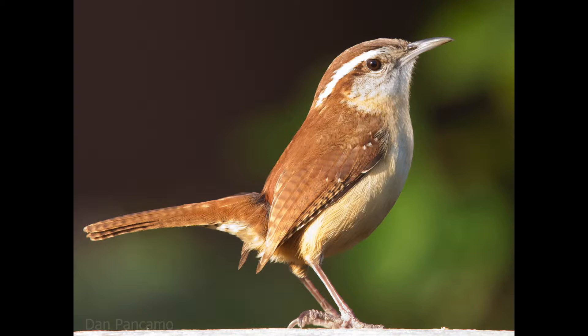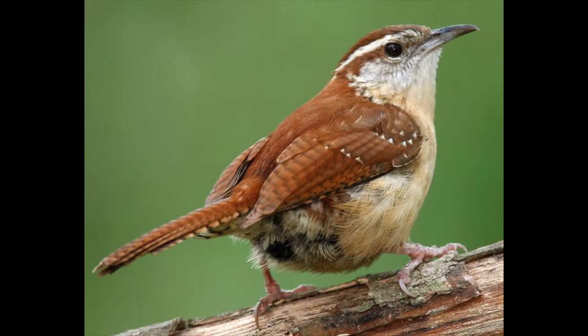The Carolina Wren is around 5 inches in length and has a wingspan of 11.5 inches. The top half of the Carolina Wren's body is a dark brown. The bottom half can vary from white to an extremely light brown.